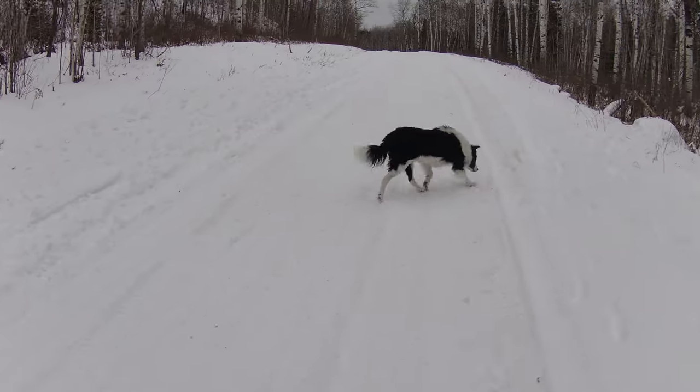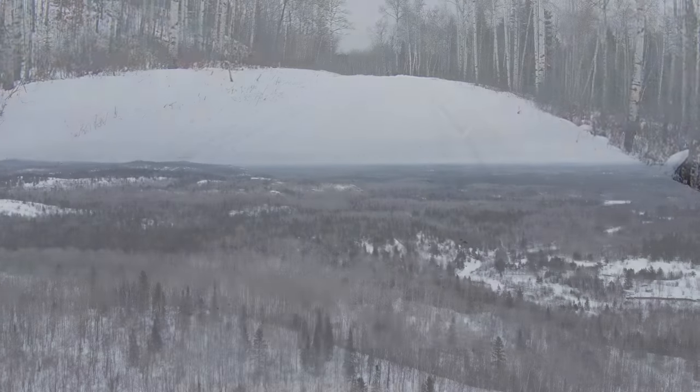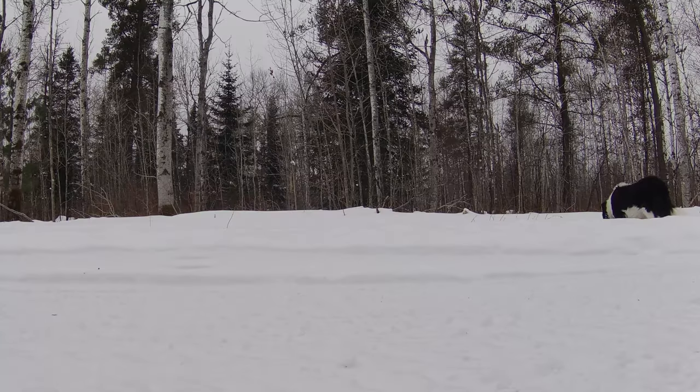We were hoping for a sunny day but we haven't had any of those this year — maybe one or two, and it's been really cold. But Mickey doesn't care; he's just happy to be out having a walk.